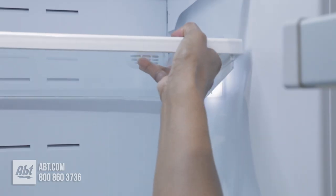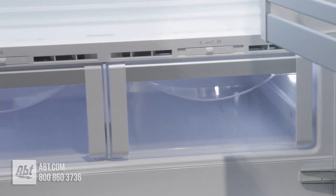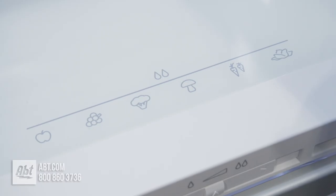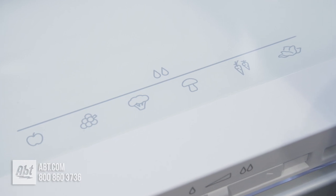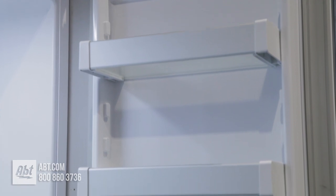Three shelves are spill-proof, two are adjustable, and one is stationary. Below the shelves are two humidity-controlled crispers with humidity-level guides on top, so that you always know the correct level of moisture to select. On the doors are six bins.